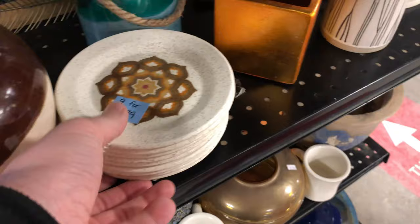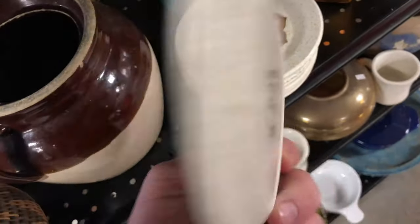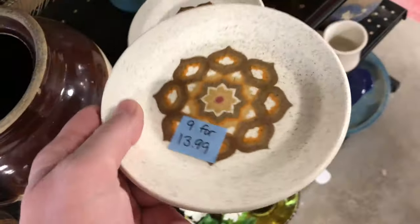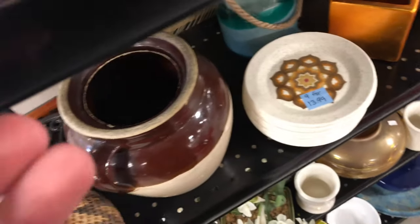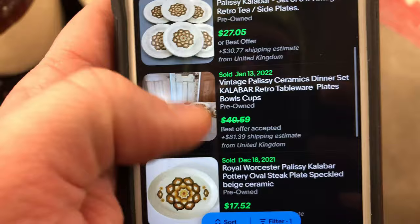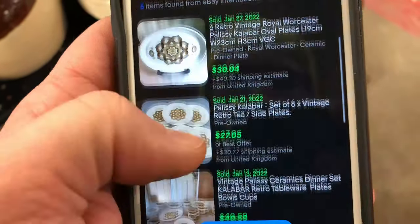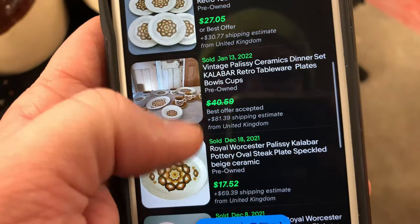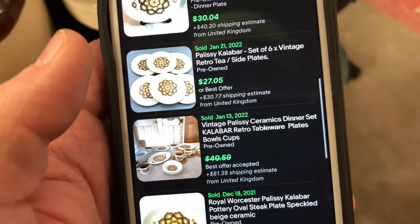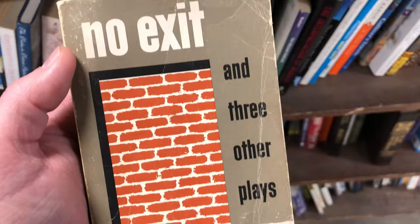I saw these plates — 9 for $13.99. On the back it says Calabar, made in England, and I was able to successfully ID the same exact plates on eBay. They're going for — this one sold 6 for $27 plus shipping. So these are primarily sold in England. I'm hoping to get $75 for them domestically. Kind of a risk, but there's a lot of good sales history, so I feel confident.